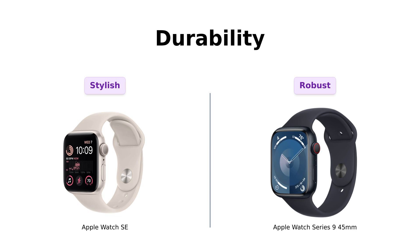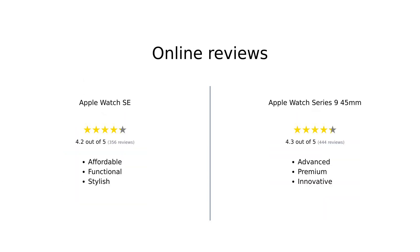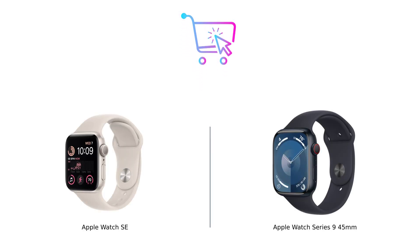But if you need something that can handle a rougher lifestyle, the Series 9 is the better pick. Overall, reviewers praise the Apple Watch SE for its affordability and essential features, making it a great choice for those looking for a reliable smartwatch without breaking the bank. Meanwhile, users rave about the Apple Watch Series 9 for its advanced health features and premium feel, justifying its higher price tag. Both watches have their strengths, catering to different preferences and needs. So if you're looking for a solid smartwatch that won't break the bank, the Apple Watch SE is your perfect companion. But if you want all the bells and whistles and don't mind spending a little extra, then the Series 9 is calling your name.